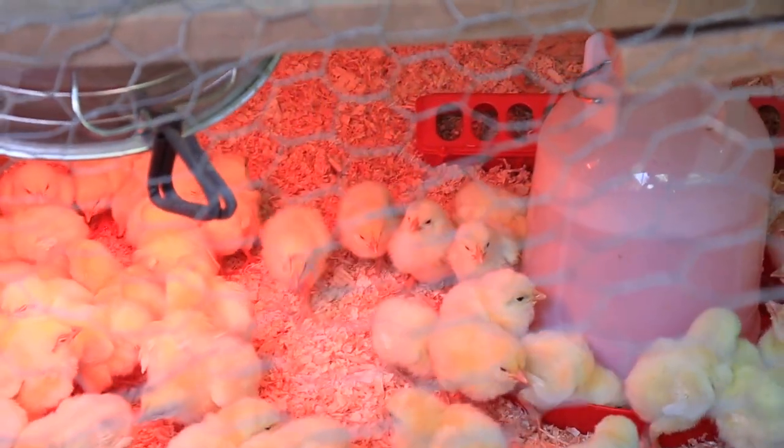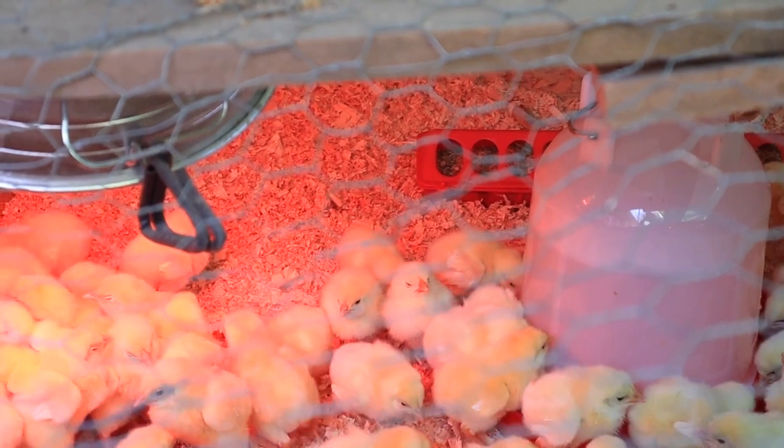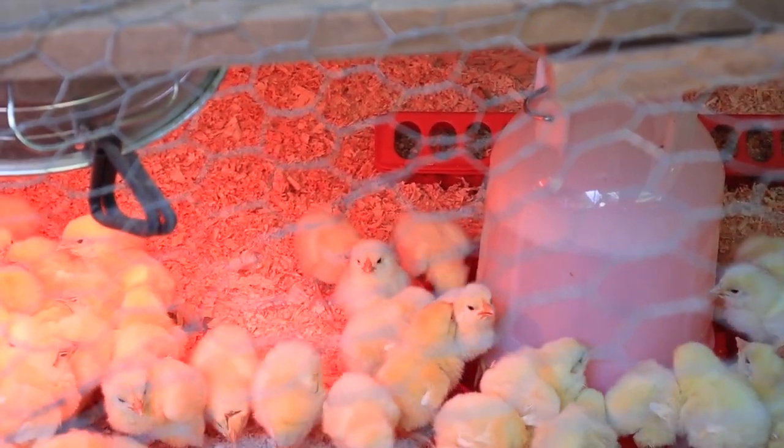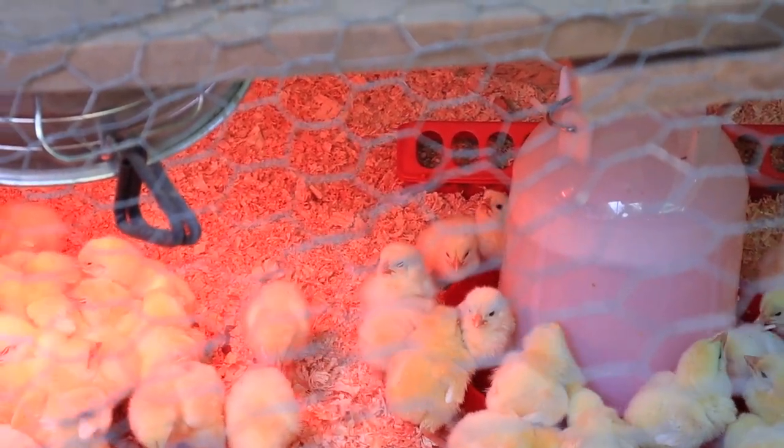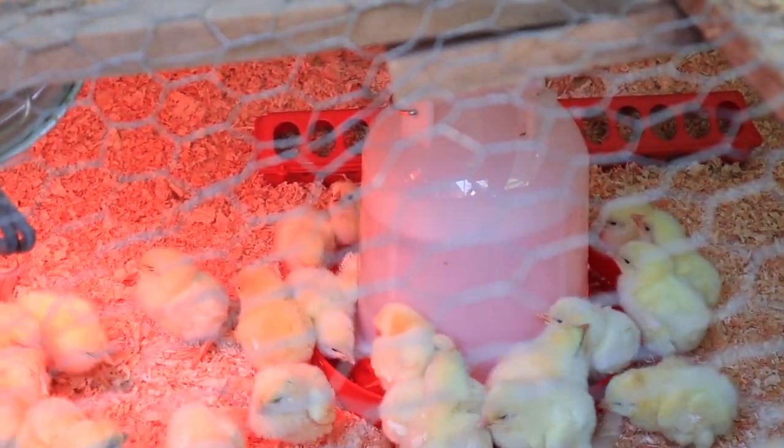The feed that we feed them is some that we get — we drive over to Nebraska and buy it in bulk. It's non-corn, non-soy, GMO-free, certified organic feed, and we've been happy with that.